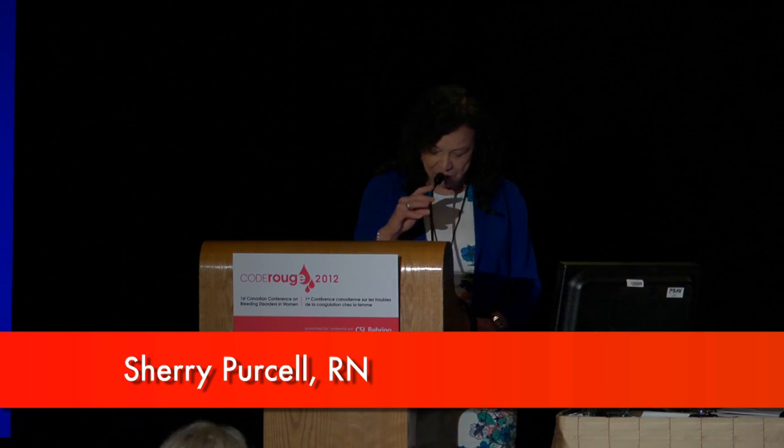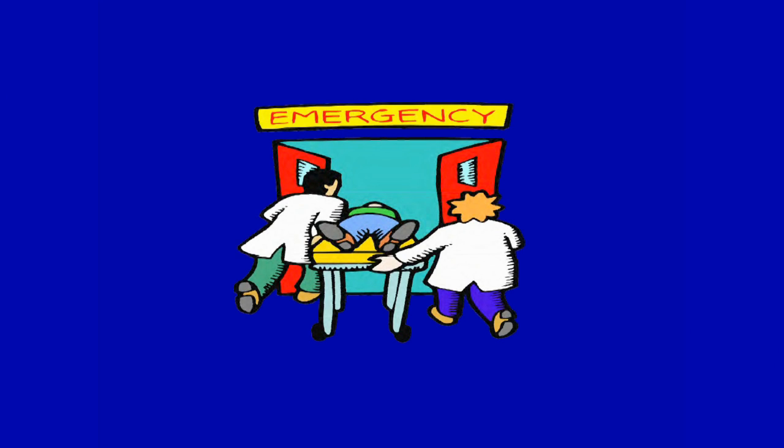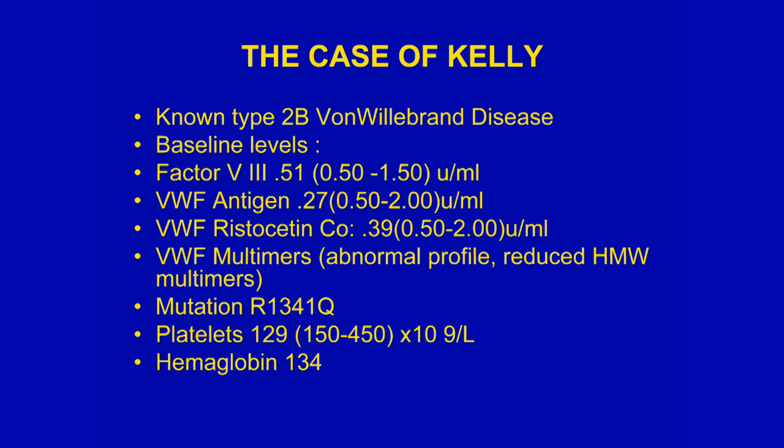It's nice that I have a chance as a nurse to do a little presentation. I want to present on a girl from our own clinic whose name is Kelly. She had a really horrific experience in her delivery years. She's a known type 2B, with her baseline levels fairly typical of 2B.